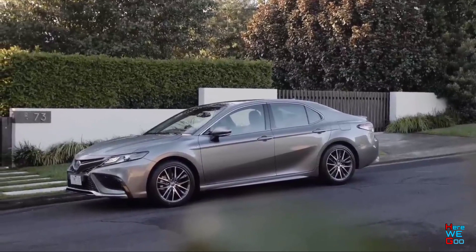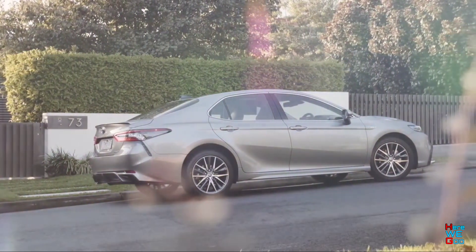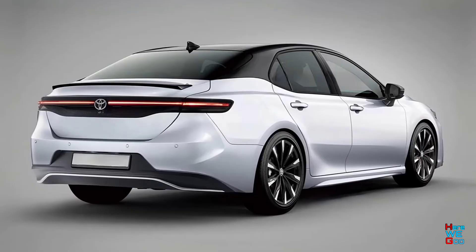It received a new front end with a large radiator grille and narrow horizontal headlights, visually united by an LED strip of parking lights. The sidewalls are made simpler and more rounded, and there are also new side mirrors. The most characteristic element of the rear is a horizontal LED strip that runs through the trunk lid.